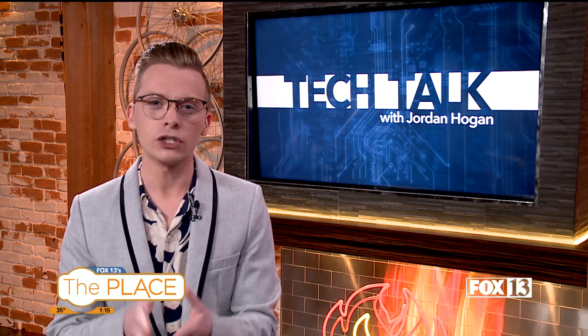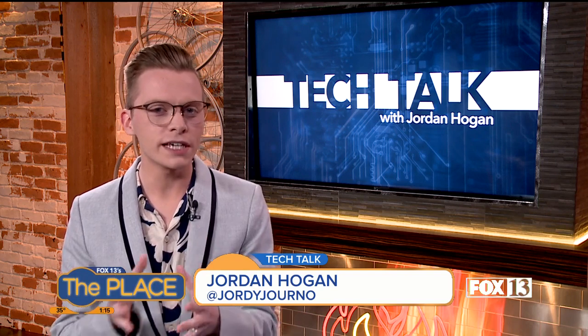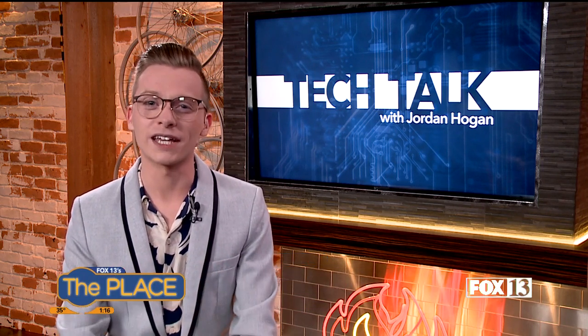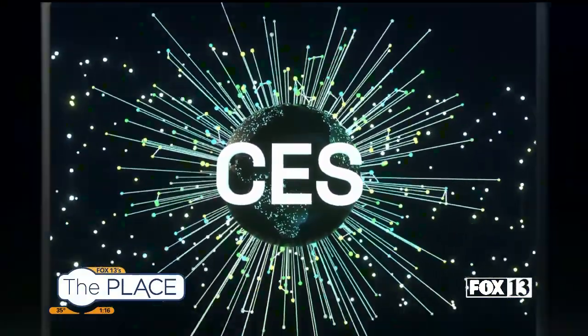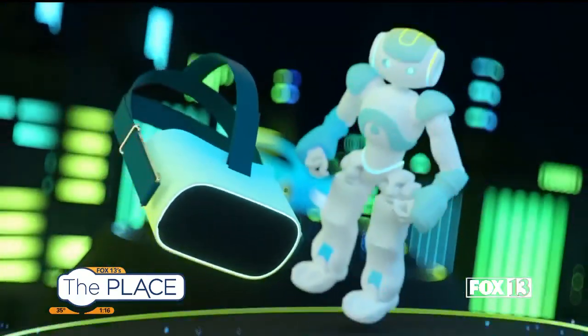The Consumer Electronics Show is going on this week. It's a little bit different than normal, but all eyes are on Samsung right now. They're usually good for giving us things like smartphones and televisions, but this year they're switching gears a little bit — they're focusing on robots and trying to make our lives a little bit easier. CES is usually a huge convention in Las Vegas, Nevada, but this year it's all virtual because of COVID-19.